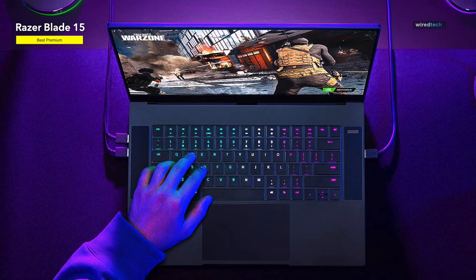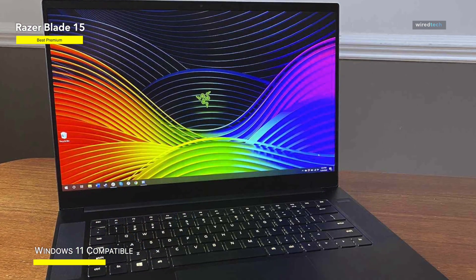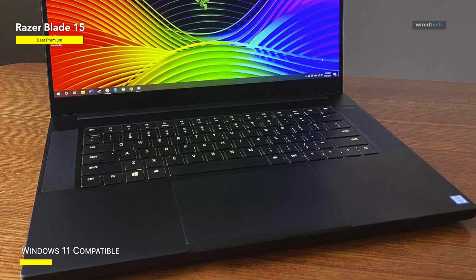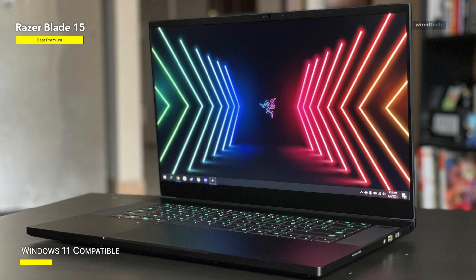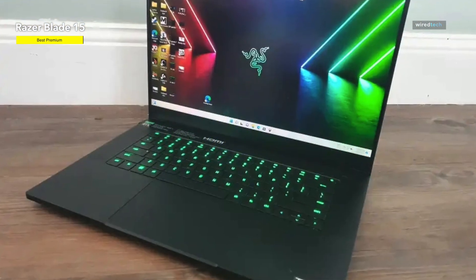The Razer Blade 15 has a lovely design with a robust brushed aluminum chassis, a precision glass trackpad, and a gently lit RGB keyboard that adds a touch of flavor when writing homework. The screen is also fantastic, with multiple resolution options up to a stunning 4K panel with a 144 Hz refresh rate and 100% DCI-P3 color gamut for improved design work.